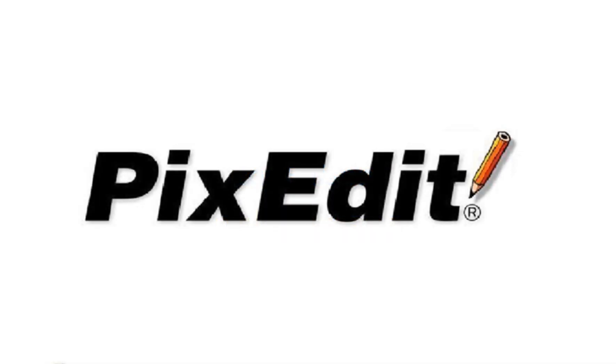In other words, you are in good company if you have chosen PixEdit as your central document processing solution. We recommend you watch the videos in the same order as they appear here at PixEdit.com.